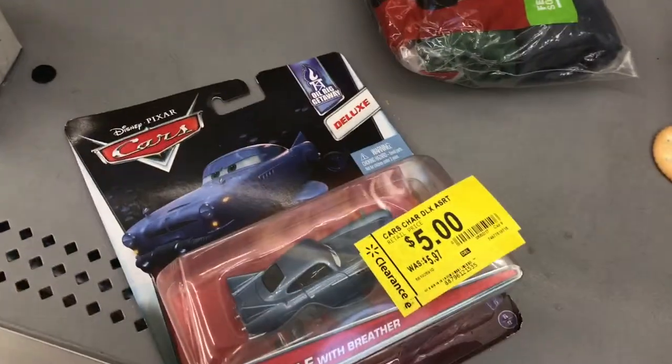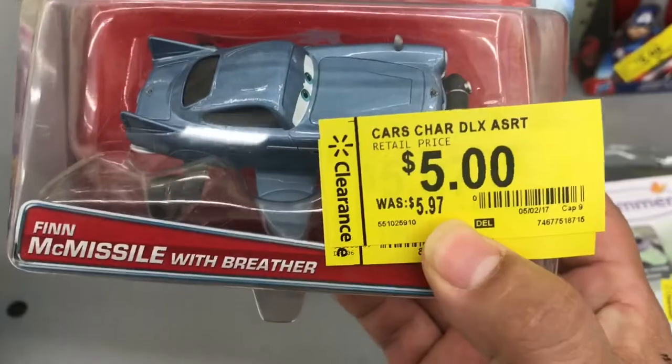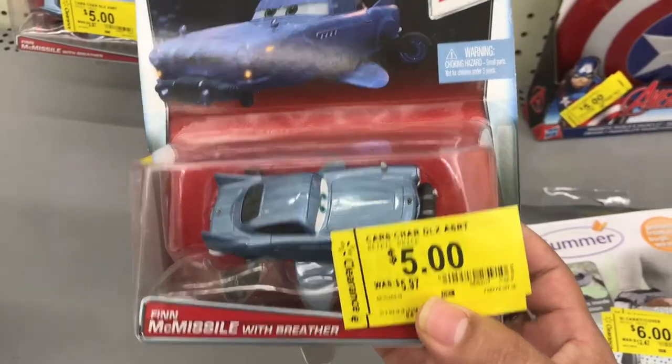So I'm here in Walmart in the clearance section and I want to show you some Walmart clearance BS. I come across this guy and I'm like, oh, five dollars — how much was he before? $4.97. Oh, come on Walmart.